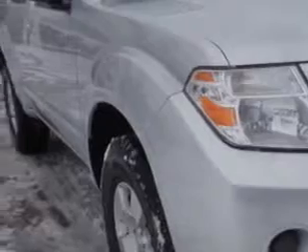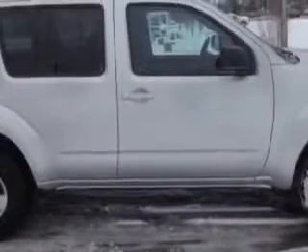And here it is. You will love this Silver Lightning 2011 Nissan Pathfinder SUV 4x4, equipped with a 6-cylinder engine and an automatic transmission.